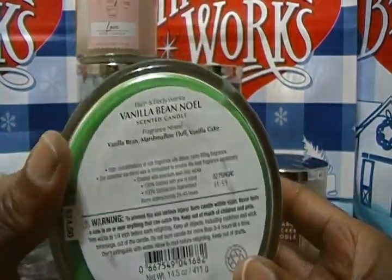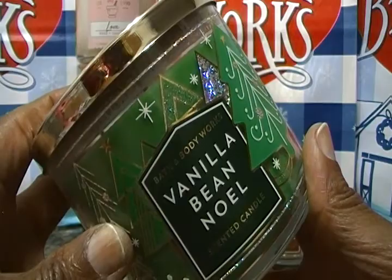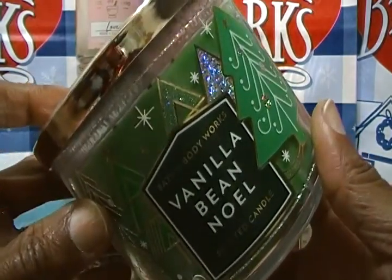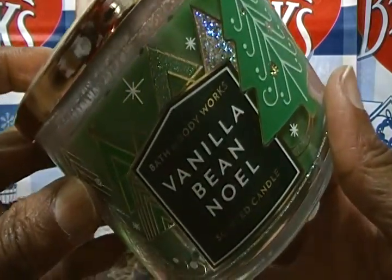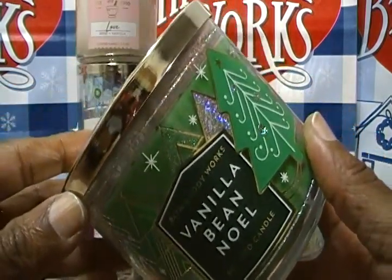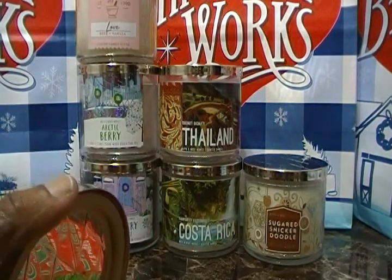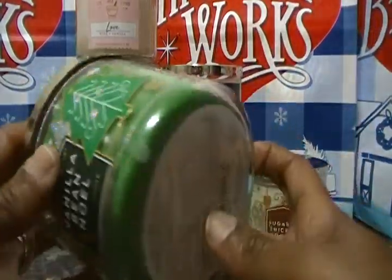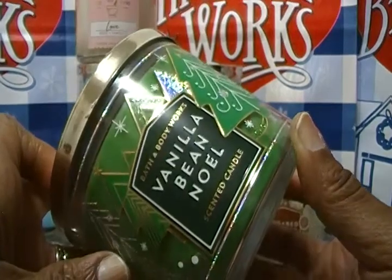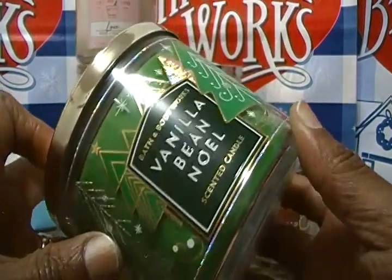The next one is my favorite — Vanilla Bean Noel! She picked it up for me. The notes are vanilla bean, marshmallow fluff, and vanilla cake. This is the best smelling candle ever — I'm telling y'all, Vanilla Bean Noel is the best. It's the best smelling candle, lotion, body spray, body cream, and wallflower. If you want to try a candle for the first time, try Vanilla Bean Noel. Vanilla bean, marshmallow fluff, and vanilla cake — imagine adding caramel and coconut — the best fragrance notes in the world.